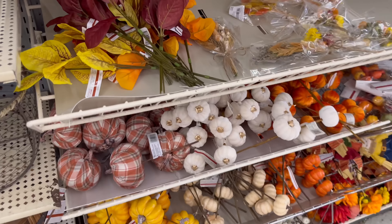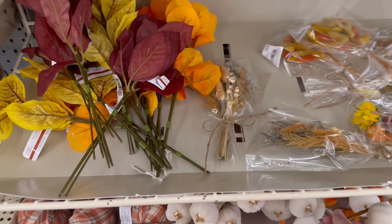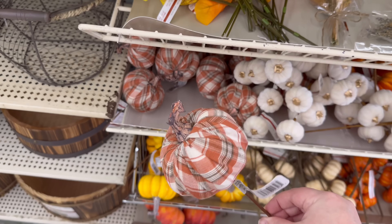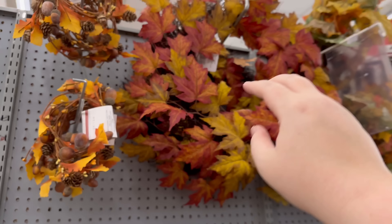Oh my gosh, I love these — like velvet and gold! These are $4.99. Those are really cute, I really like these too.